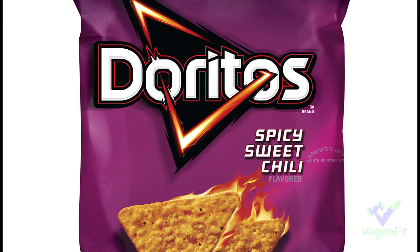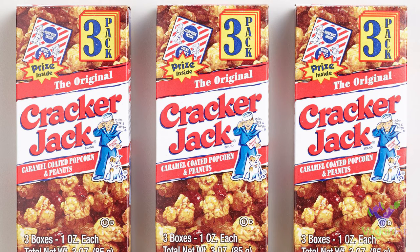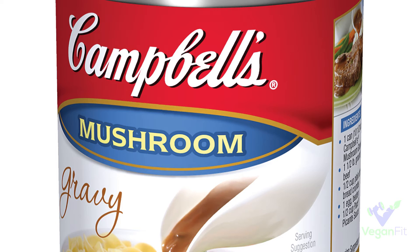Next up we've got Cracker Jacks — old school favorite. I actually had some a couple years ago and they were not as good as I remembered from being a kid, not even close. But if you like Cracker Jacks and you've been missing them, thinking there'd be butter or cream in the caramel — nope, Cracker Jacks are vegan.